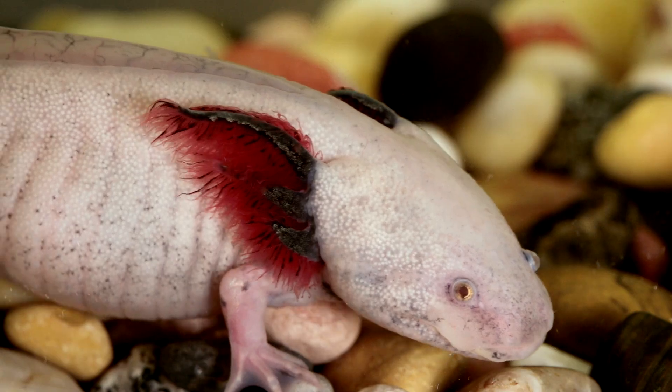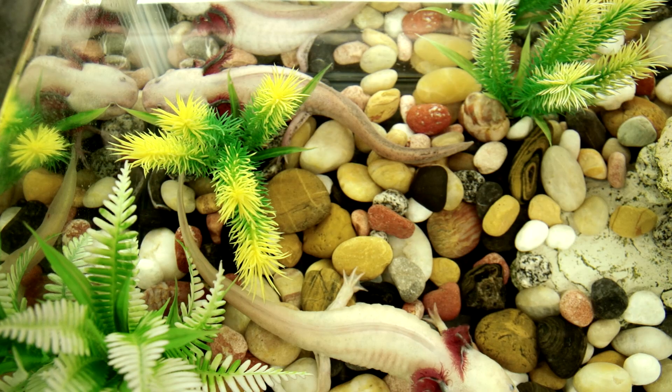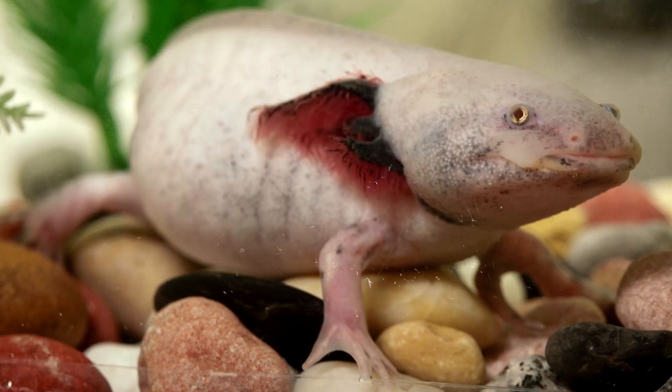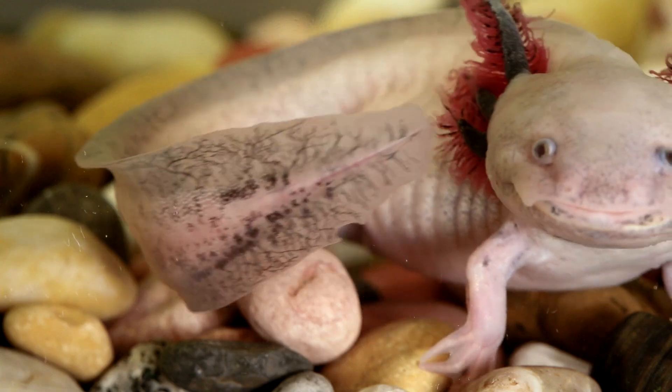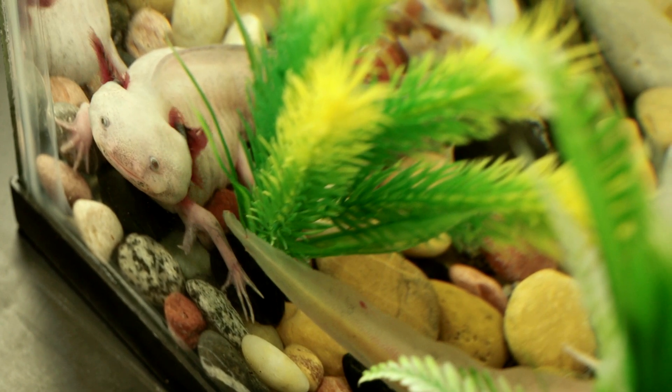This is an axolotl, a large Mexican salamander. They're amphibious, they're about a foot in length, and while they're virtually extinct in the wild, they are bountiful in science labs, mainly due to their unique ability to regenerate.